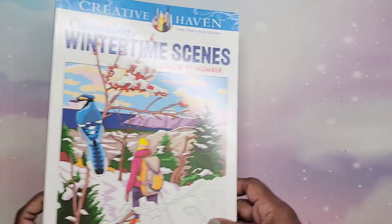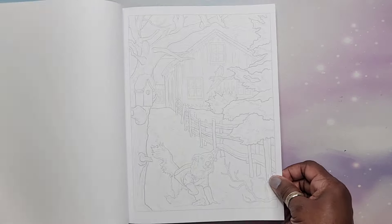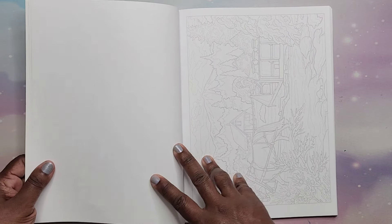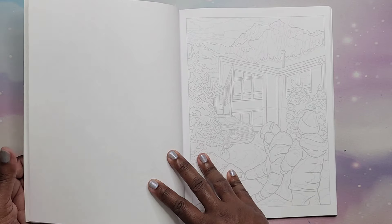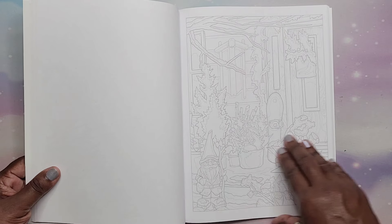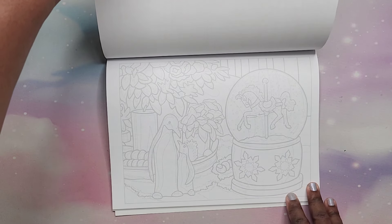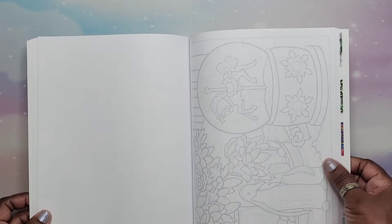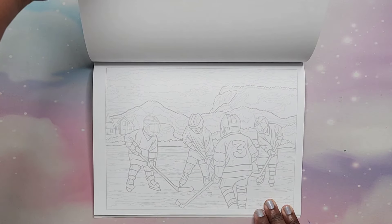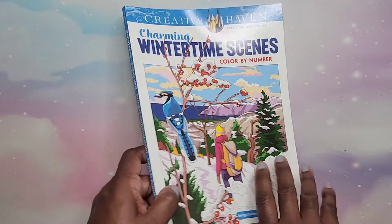Then we have Charming Wintertime Scenes Color by Number by George Tufexis. I haven't done any in here yet, but they're so vibrant when done — I just love his stuff. There are some simple ones and some more complex ones. That is Wintertime Scenes Color by Number by George Tufexis.